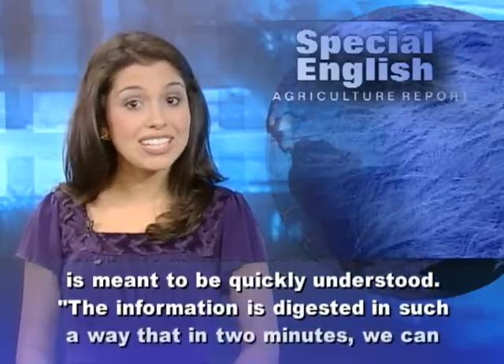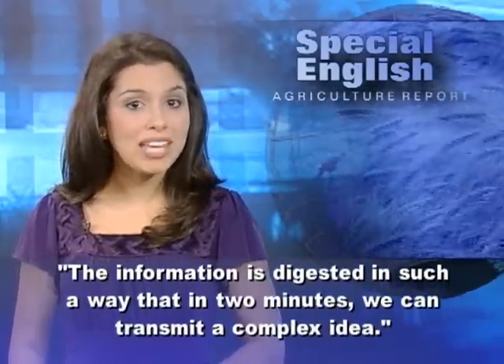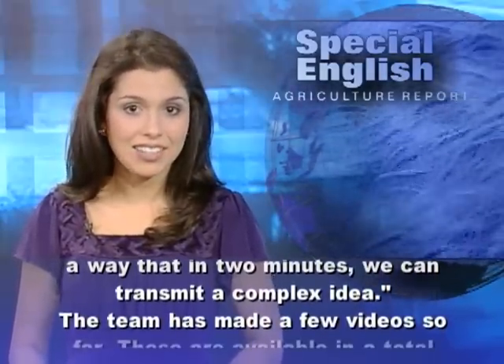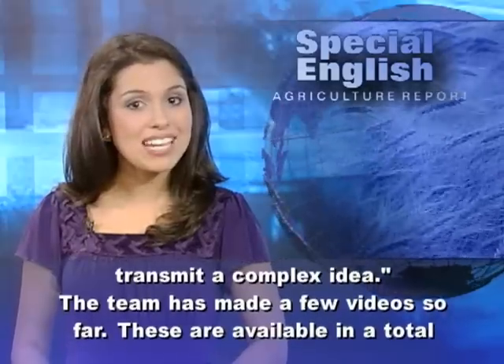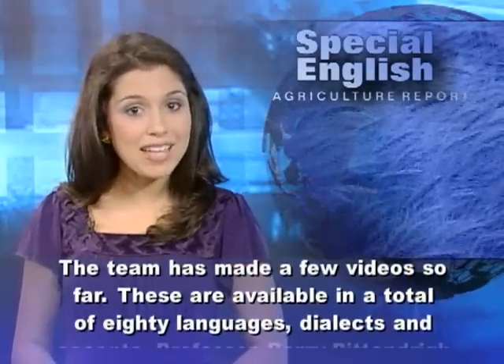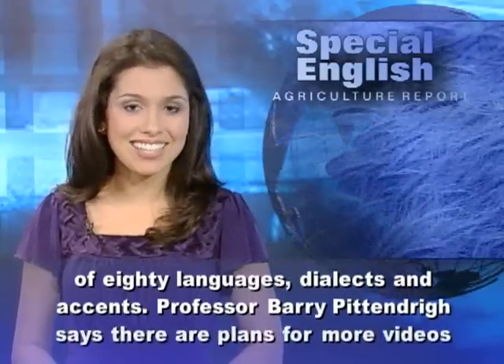The information is digested in such a way that in two minutes we can transmit a complex idea. The team has made a few videos so far, available in a total of 80 languages, dialects, and accents.